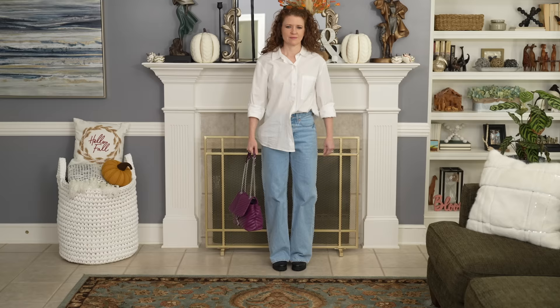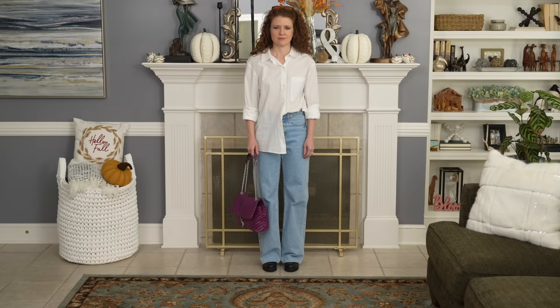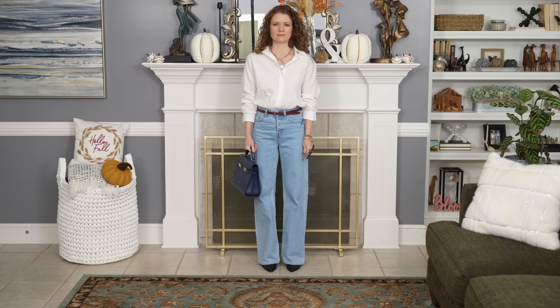This next outfit brought back so many memories because I remember wearing a version of it when I worked retail in the 90s in college. The frumpy version is a white button-up shirt that is absolutely oversized. I put it on with wide leg jeans and front tucked one side of the button-up, which is the new trend for tucking in button-ups. When I wore this in the 90s everything was just left out and I looked frumpy from head to toe. I also have on Steve Madden combat boots which are super chunky.